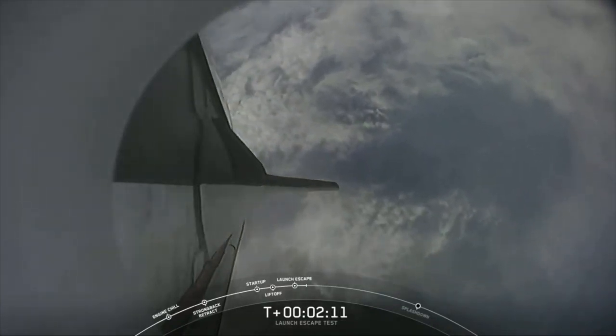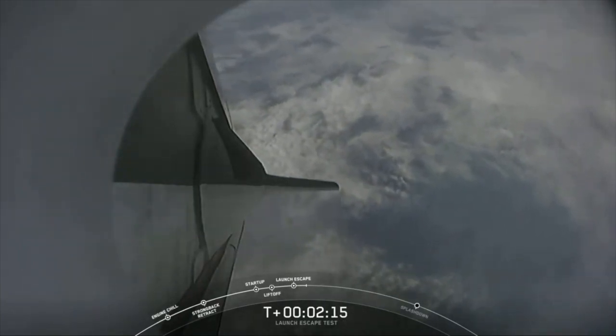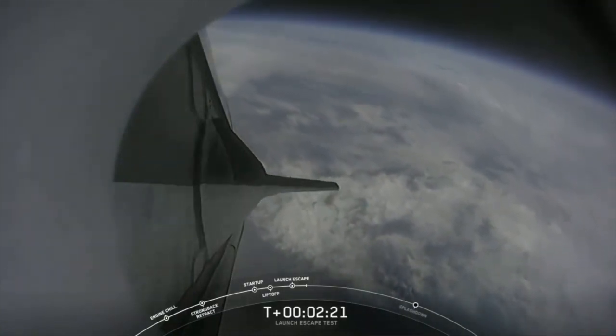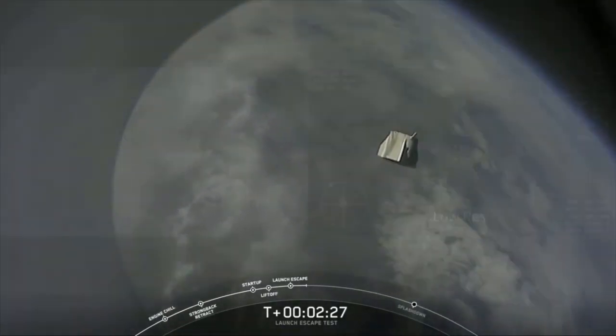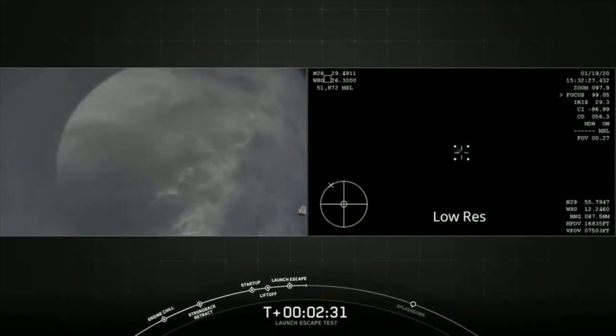That's coming up in 15 seconds. We do have the report: loss of telemetry from Falcon 9 first stage. And there you just saw the trunk jettison. Some really loud cheers here in Hawthorne, California. This test is looking great so far.